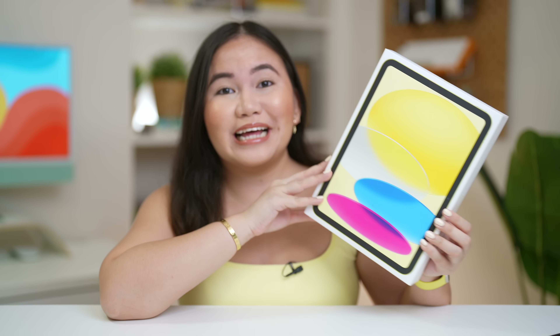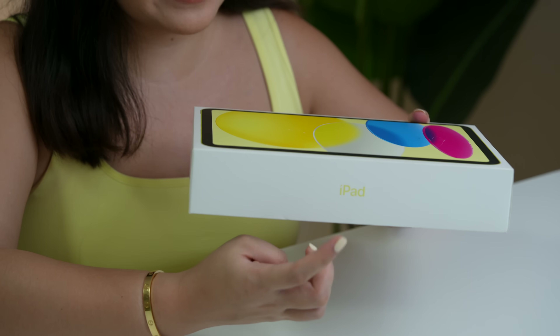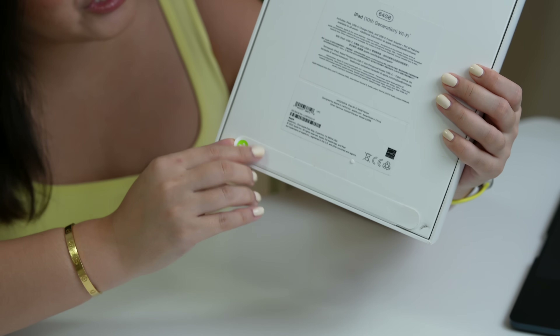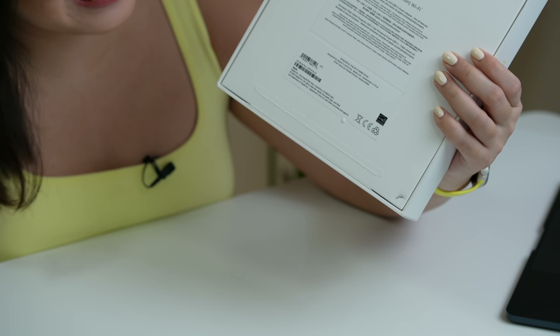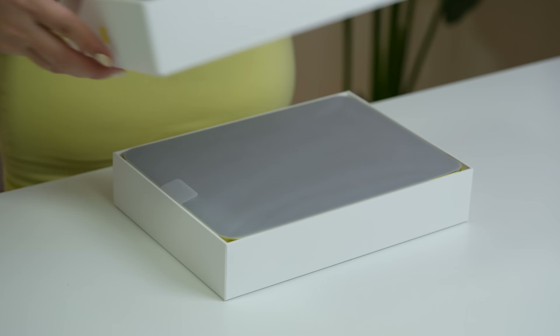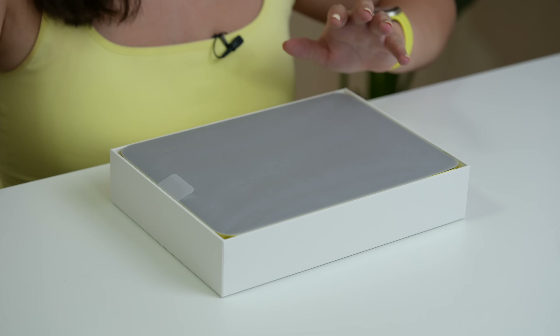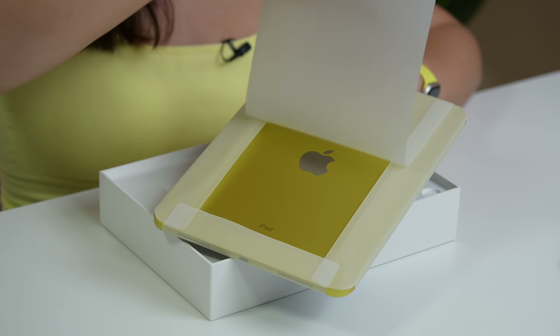Kung mapapansin nyo, angat na angat yung pagka-color yellow niya, para rin malaman natin agad kung ano ba yung kulay na nabili natin sa packaging pa lang. Hindi lang yun — color yellow din yung pinaka-iPad name niya and of course the Apple logo here. As usual, we have the easy pull tab that makes it easier and convenient to unbox. I can't contain my happiness, probably because of the color that I got and the redesign that we finally got sa kanilang entry level iPads.